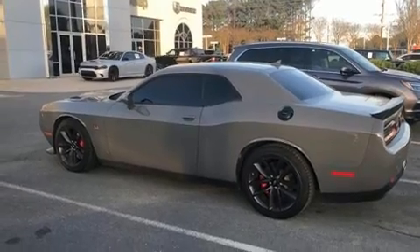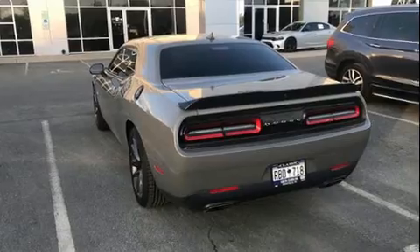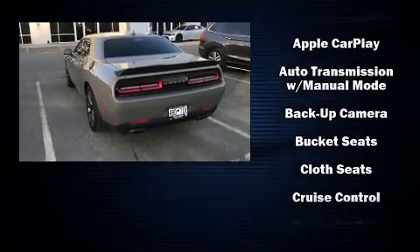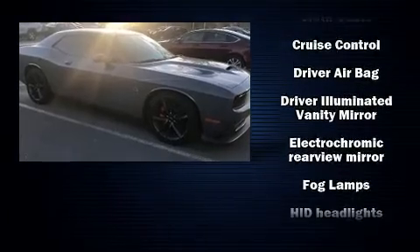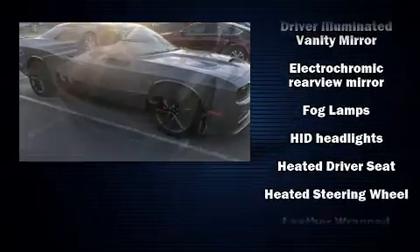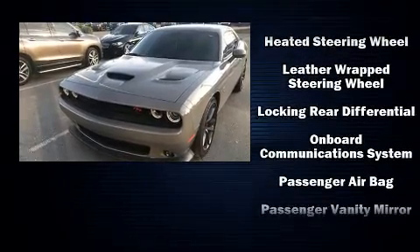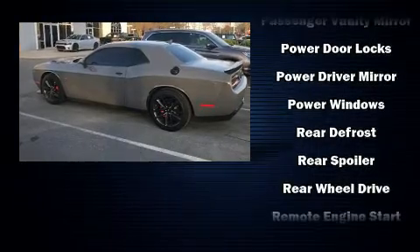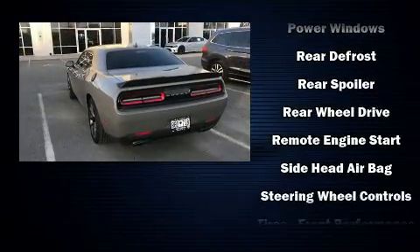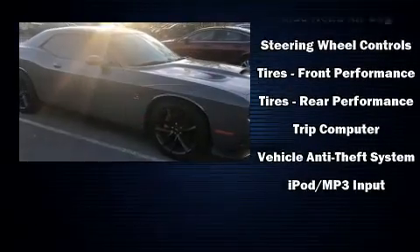For added security, dynamic stability control supplements the drivetrain. Dodge prioritized comfort and style by including delay-off headlights, one-touch window functionality, a trip computer, a blind spot monitoring system, power door mirrors, heated door mirrors, and leather upholstery. Side curtain airbags deploy in extreme circumstances, shielding you and your passengers from collision forces.